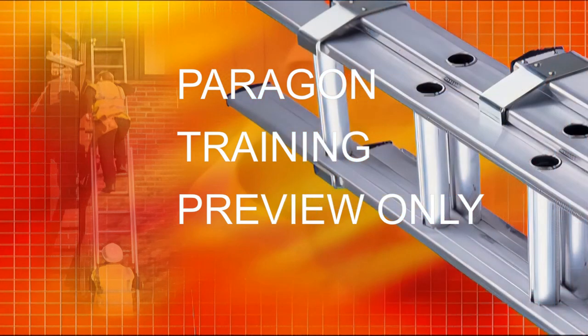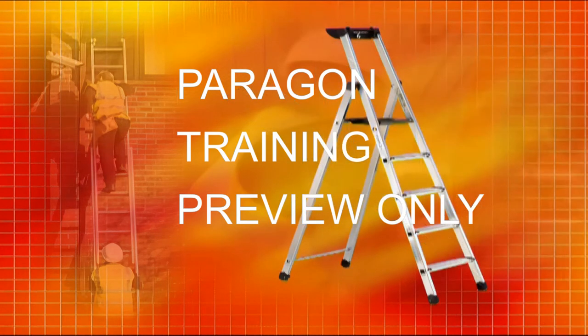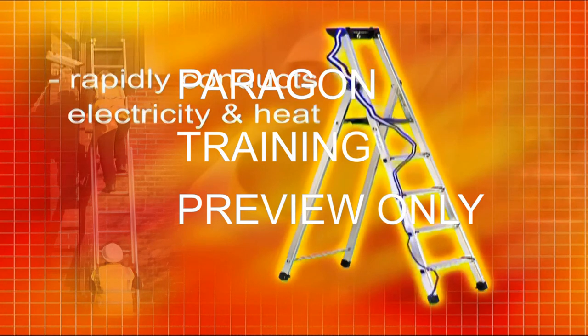However, aluminium ladders also have one main disadvantage. They conduct electricity and heat very rapidly.